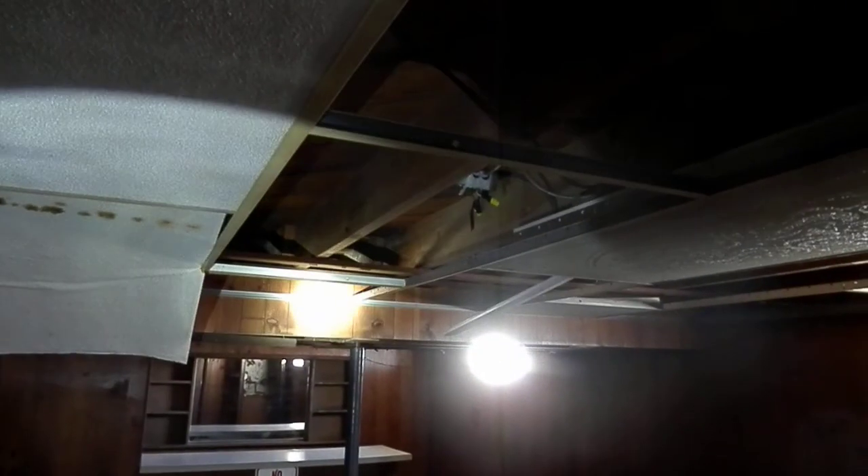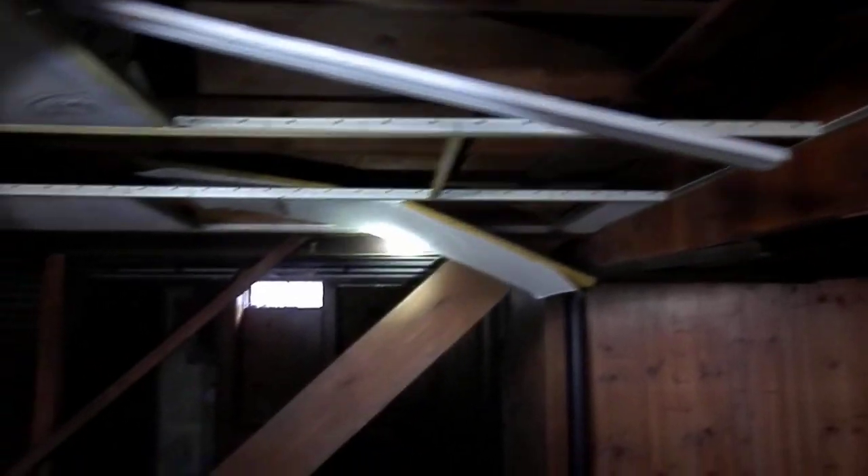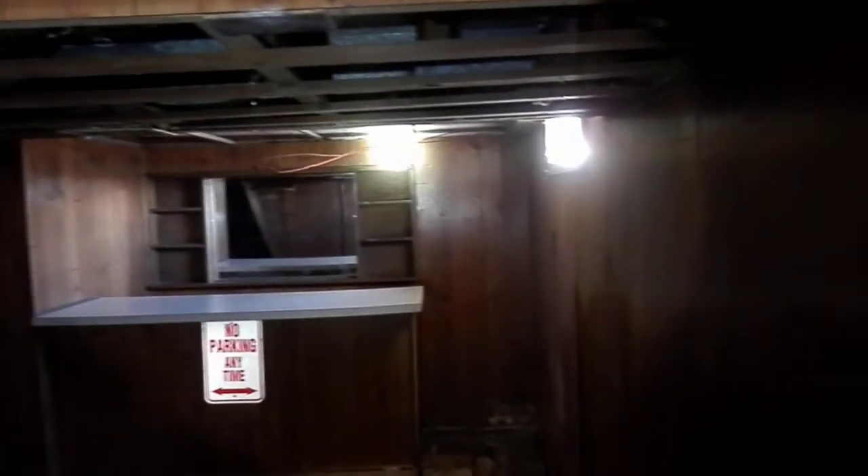Here's the basement. Joist at 7.1, beam right here comes down to 6.4, as well as the duct up here comes down to 6.4. On this side though, you can make it all 7.1 all the way back over there. All wood paneling.